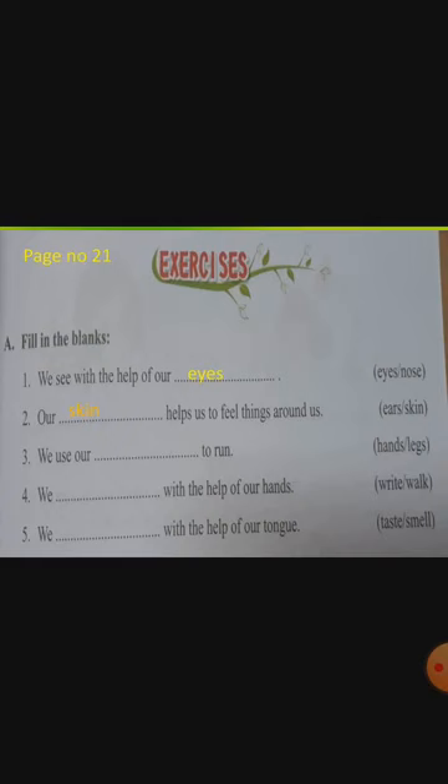Third one — we use our blank to run. With the help of what you will run? Hands or legs? The answer is legs — L-E-G-S. Fourth one — we blank with the help of our hands. The answer is write — W-R-I-T-E. Number five — we blank with the help of our tongue. Taste or smell? Tongue means taste, so the answer is taste — T-A-S-T-E. This fill in the blanks you understood; same way you write in the textbook.